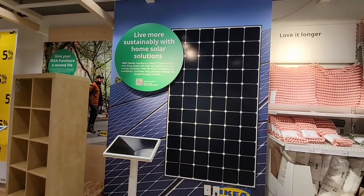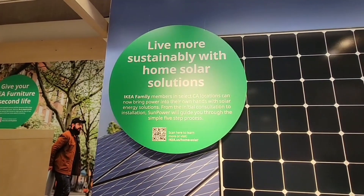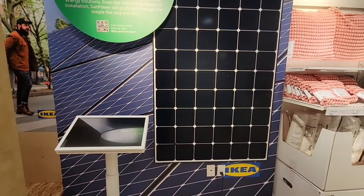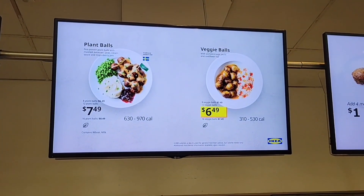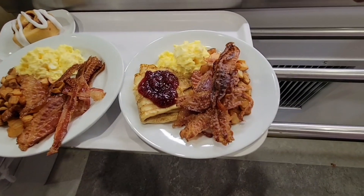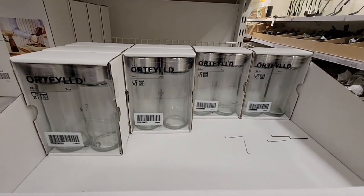This store is so huge we'd be here for hours if I showed the beds. Solar panels — it's do-it-yourself IKEA solar panels, which is very interesting. IKEA does have their little restaurants inside. We're here early so breakfast is still being served — $3.99 per plate, which is not a bad price. Last time I was here we had meatballs.